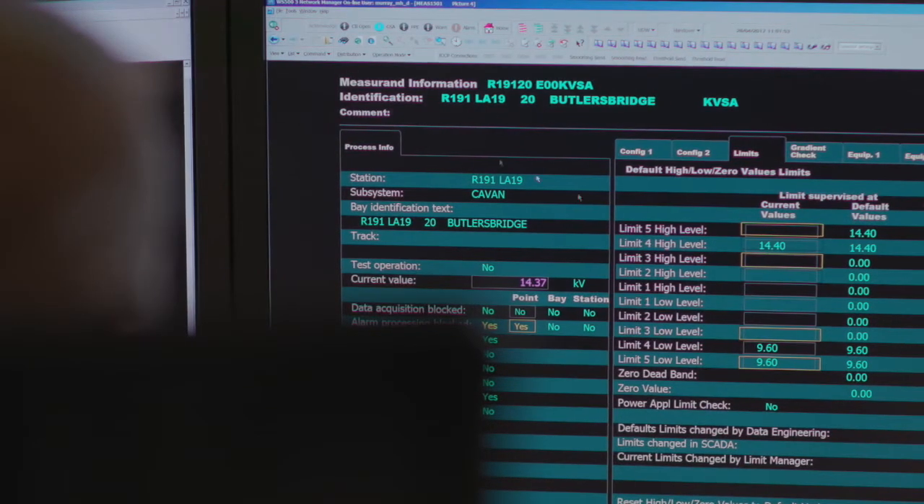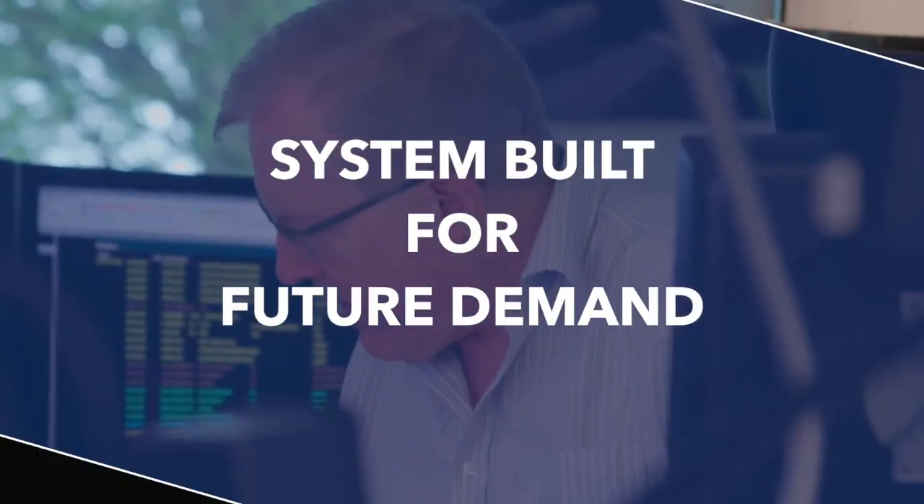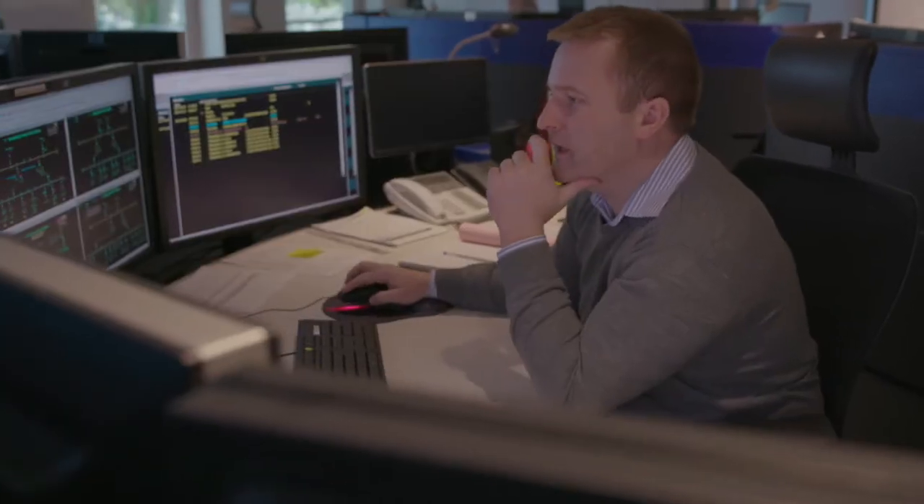An important part of how we designed and built this system was to make sure that we had performance that was scalable, to allow us to increase the number of users and the number of interactions both from an ESB perspective and from our customers' perspective of the system.